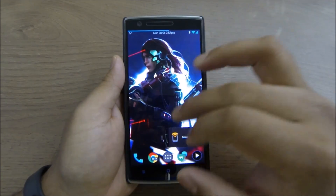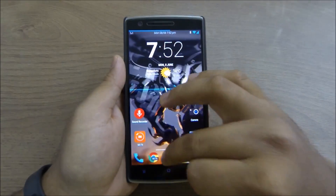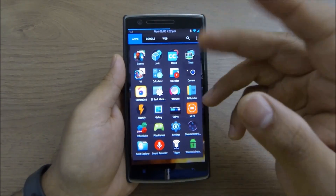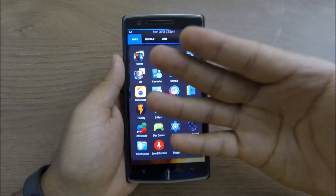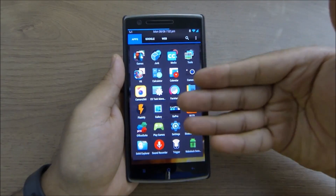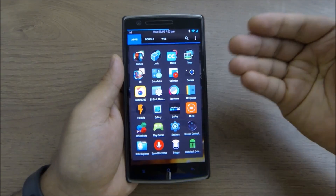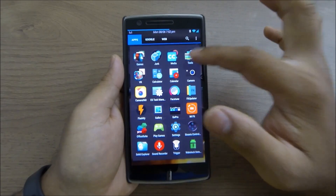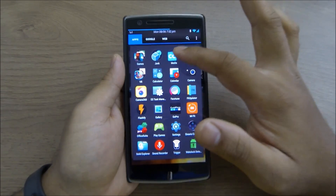Going into my apps, I've split them into three different groups: Apps, Google, and Web. In Apps I have my normal day-to-day apps, a Gaming folder, a Junk folder, a Media folder, Tools, and VR.